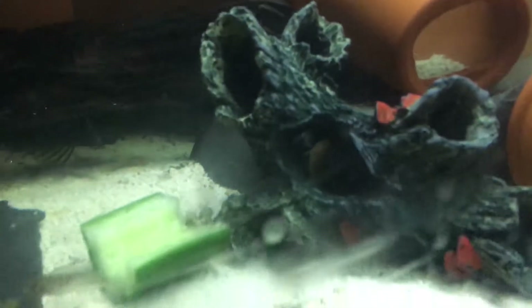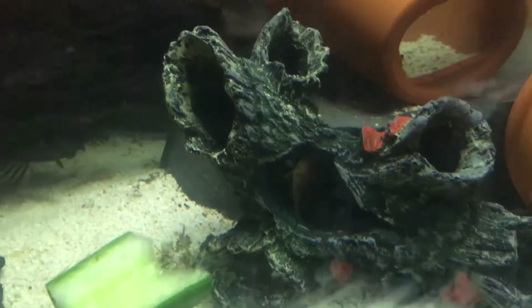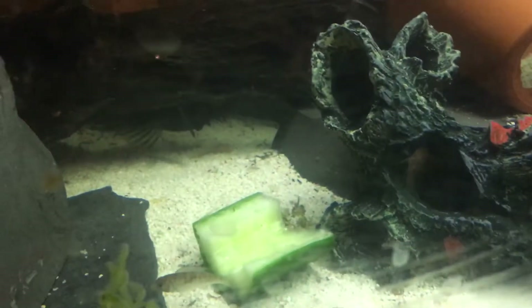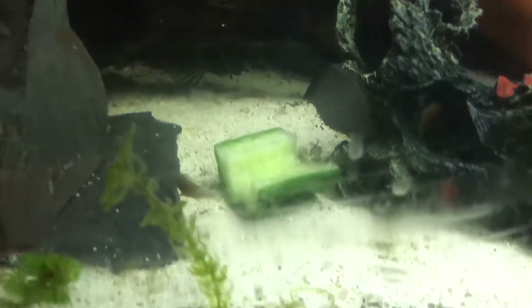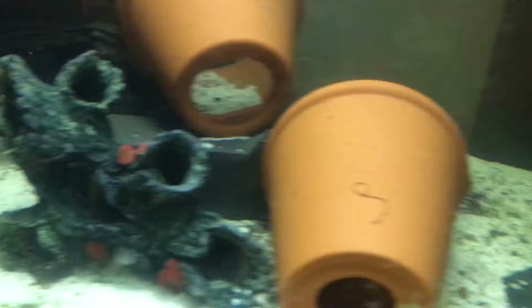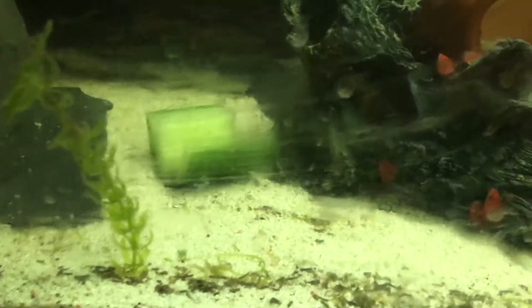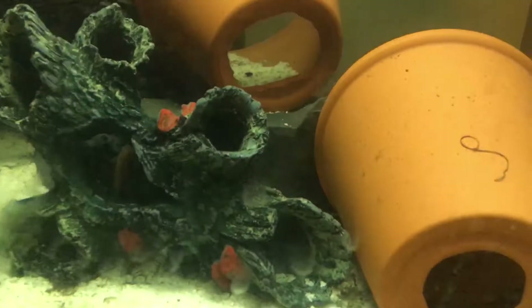This is the new bristlenose tank. There's one inside the ornament there, a male upside down under the bog wood, and a little one off to the right. There's another one racked off into the plant pot and a female on the glass. There's still loads of tiny albino and dark ones - I just can't see where they are at the moment because there's so many places for them to hide.